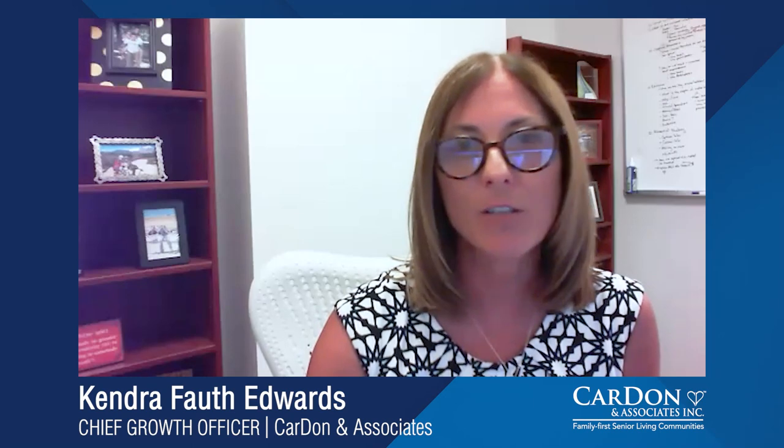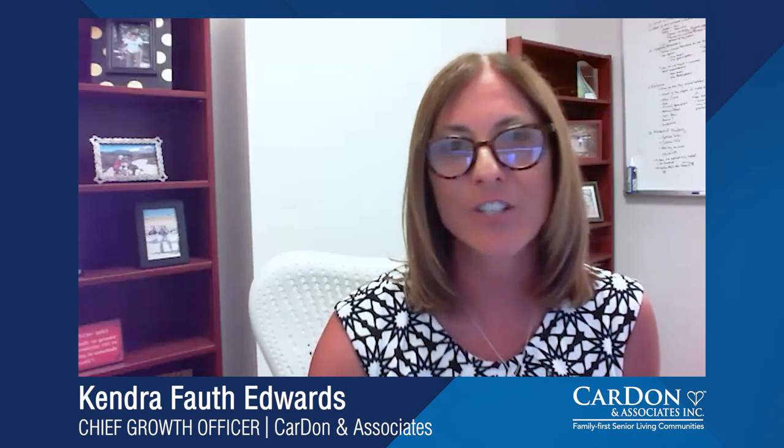Hi, I'm Kendra Fout Edwards, and I'm the Chief Growth Officer for Cardon and Associates. We're here today with the Cardon Resource Hub, and I'm excited because we have Pamela Dunlap with us here today. She is the owner of Sage Insight, and she is an elder care and wellness specialist who has been doing this for 30 years.